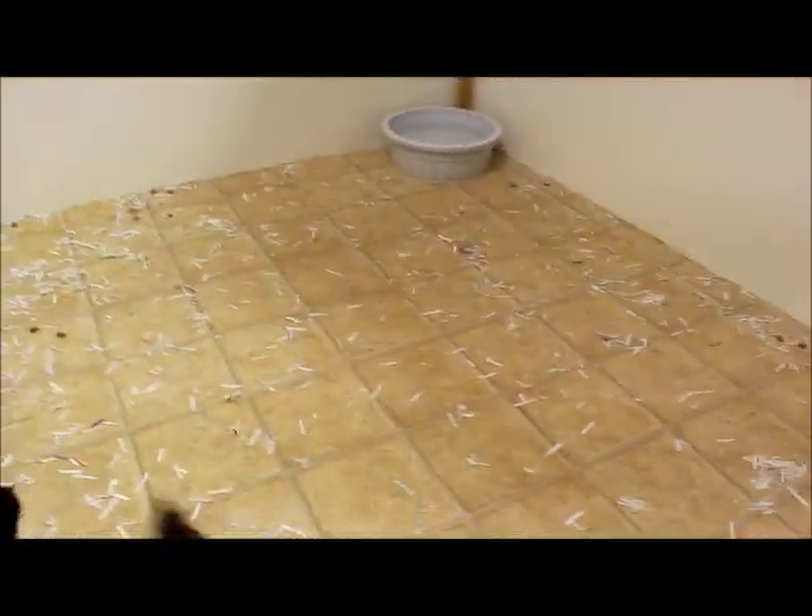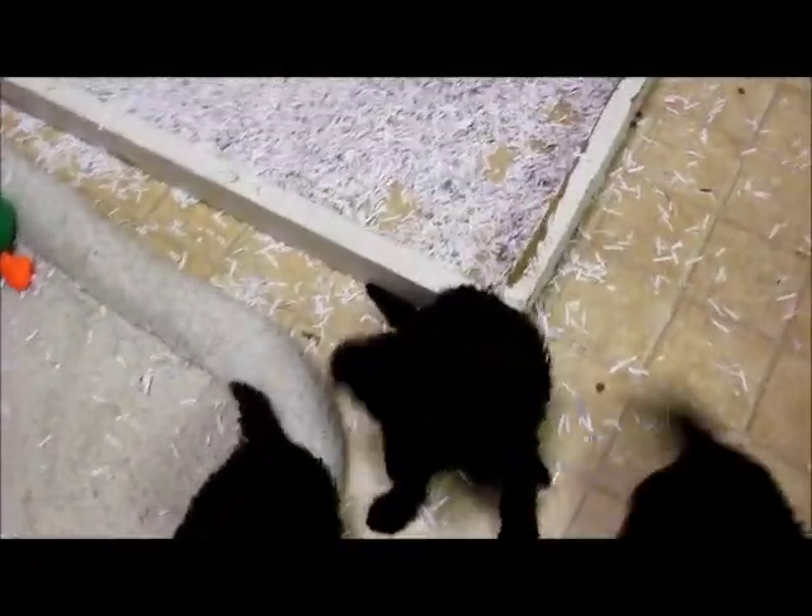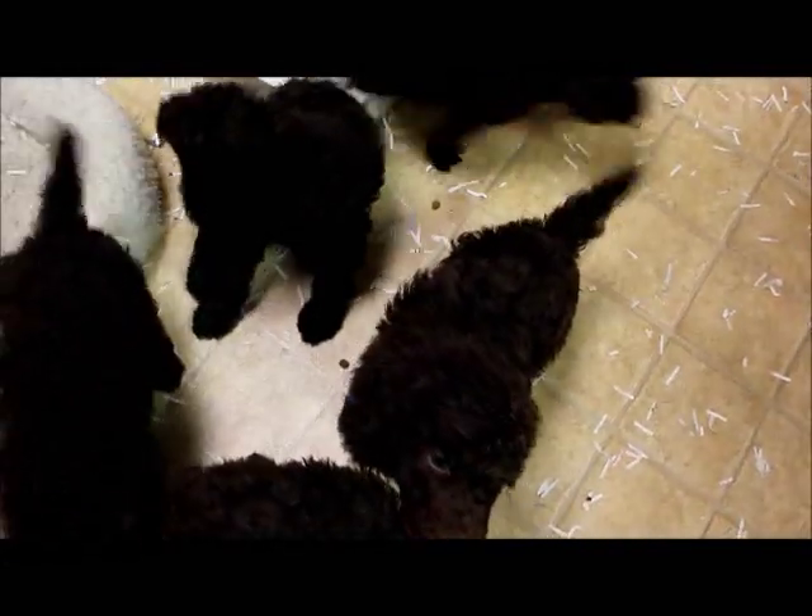And right up to the last still picture that we were able to take. At this age it is a little bit challenging to get their still pictures, especially when I don't have somebody else here to hold the puppies.